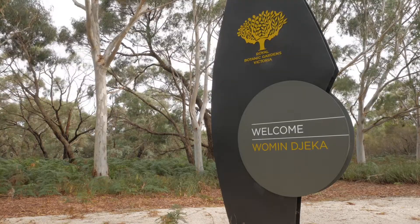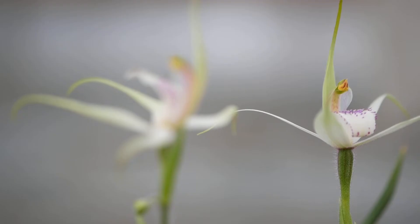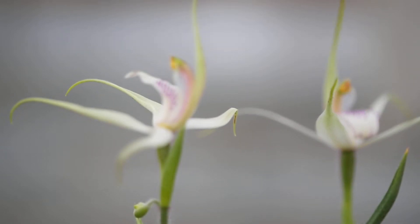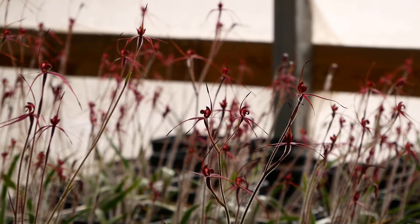The Royal Botanic Gardens orchid conservation program is a long-standing program that's been running for well over 20 years. We're currently working on about 30 federally endangered species, looking at their ecology, mycorrhizal associations, pollination, and reintroduction of these species.